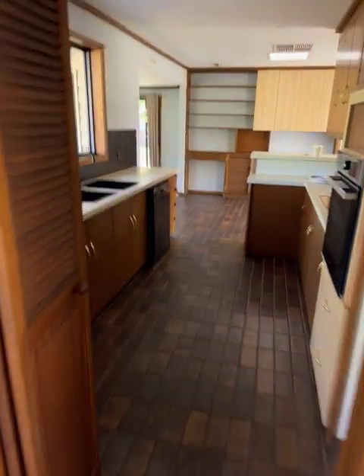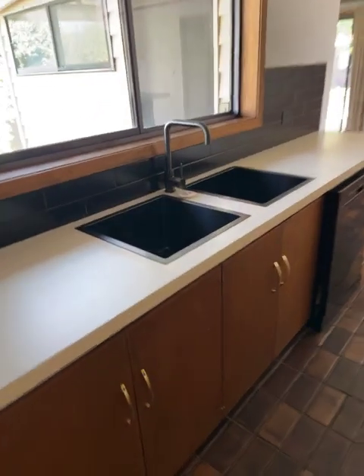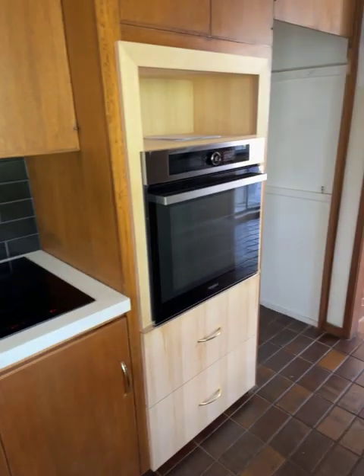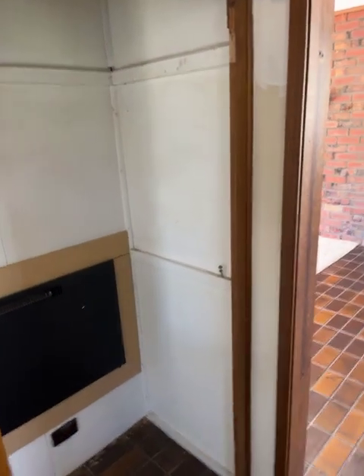Through into the kitchen. We've got a double sink, dishwasher, electric cooktop, wall oven, fridge cavity, and pantry.